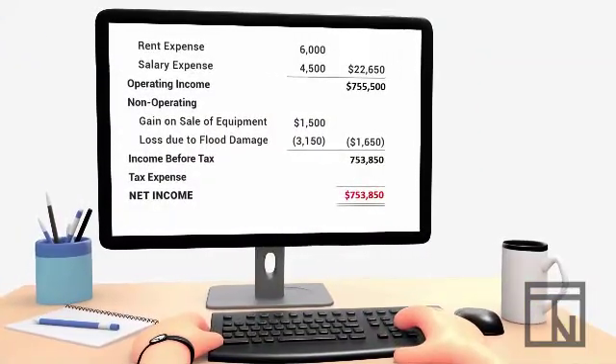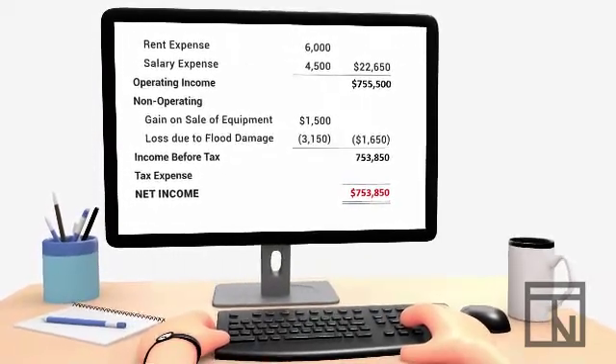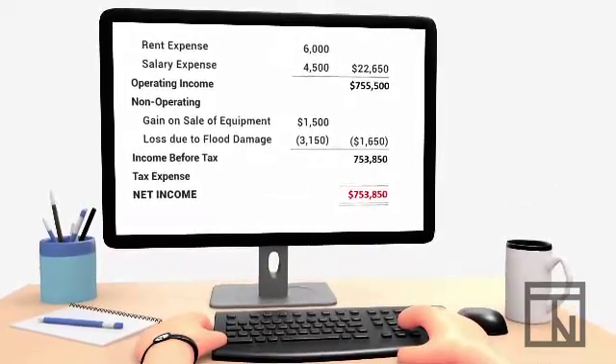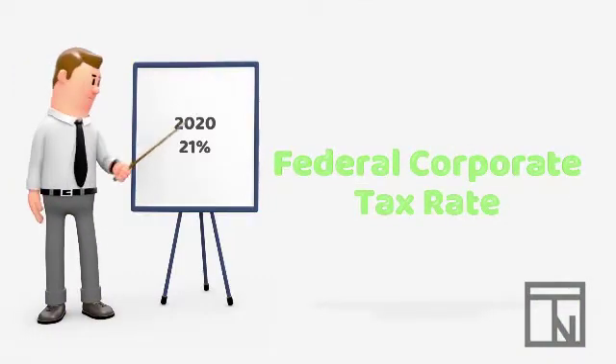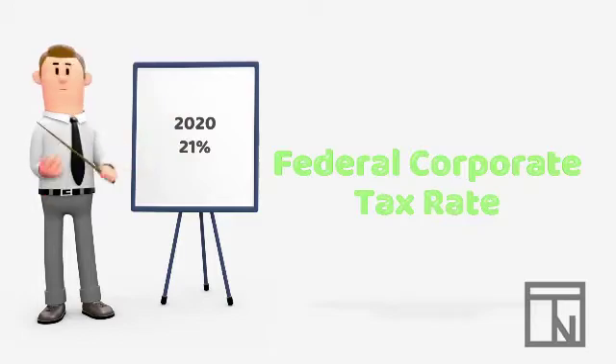Now let's imagine that your company has a net income at the bottom of their income statement of $753,850. The first step to a tax adjustment is to calculate the income tax for your company. This tax calculation is very simple thanks to the current corporate income tax laws. Currently, as of 2020,